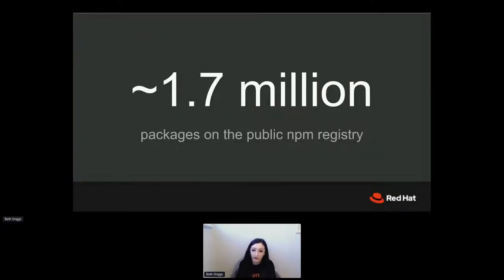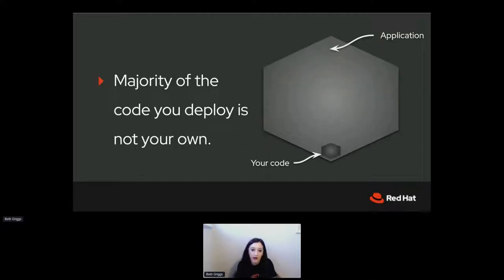So why is there friction? Well, there are over 1.7 million modules in the npm registry, which is many more than any of the other runtimes and languages' registries. This means there's quite a lot of choice out there, but that means there are a lot of good choices and actually some potentially bad choices too. When you look at your typical Node.js application, the large majority of the code that makes up your application is not your own — it's quite common in Node apps for this to be the case.